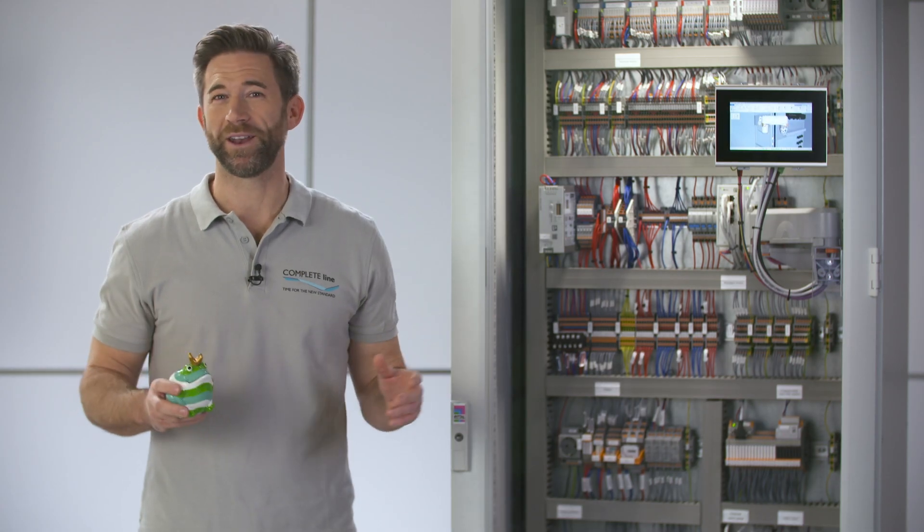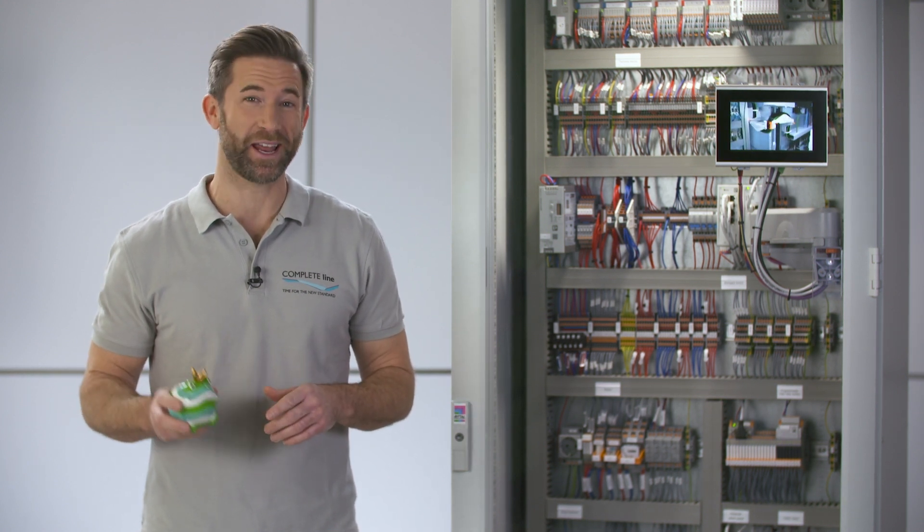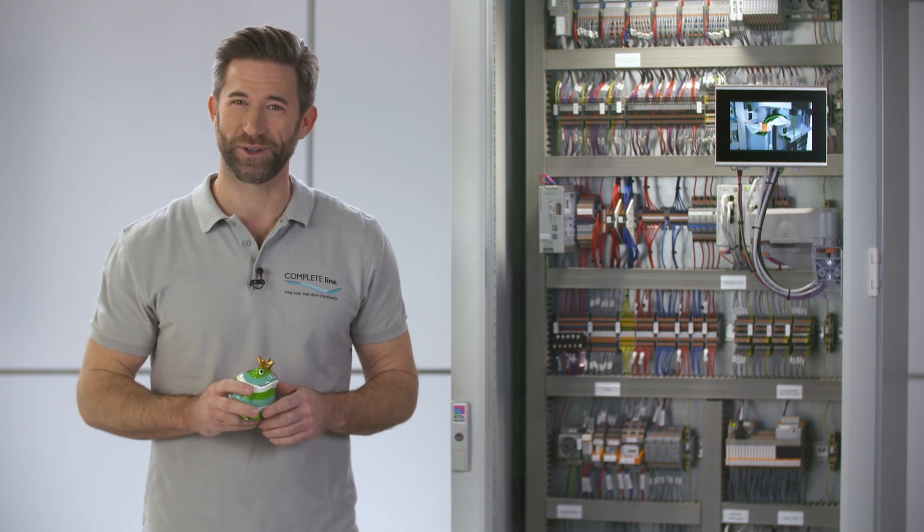With COMPLETE-LINE all aspects of control cabinet building are improved — holistically and sustainably. This means optimized efficiency for your projects.